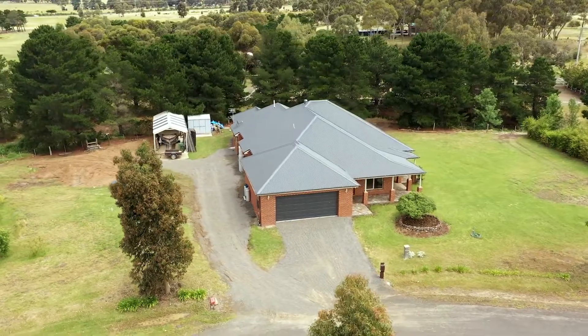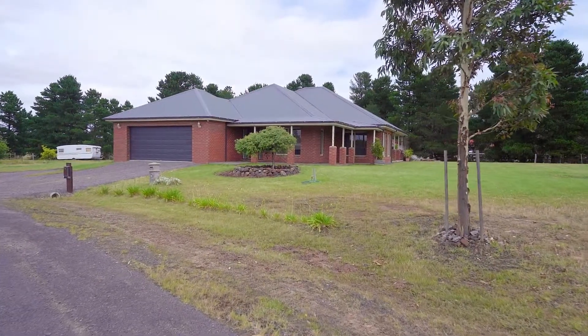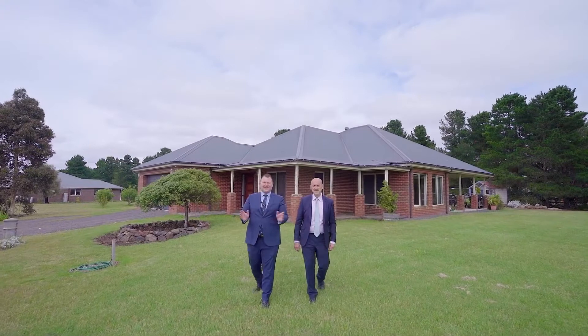Matt and G from Brad Teal. Welcome to 2 to 10 Fleming Court in Sunbury — such a magnificent home on over an acre of land. Let's go check it out.